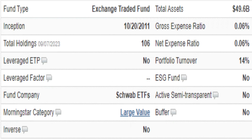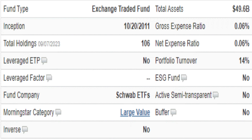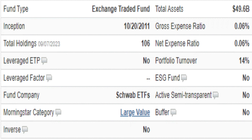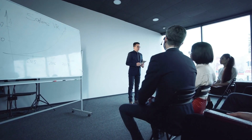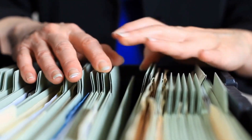SCHD is a significant player in the world of investments, boasting a massive $49 billion in total assets. What's even better is that it doesn't cost much to invest in it — the fees are super low, just 0.06%. This is a big deal, especially if you plan to keep your money invested for a long time. One important thing to note is that SCHD has been around since October 20, 2011. While past performance doesn't guarantee future results, having a substantial track record like this offers some valuable insights.